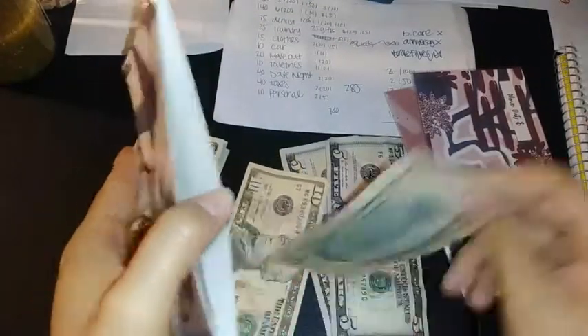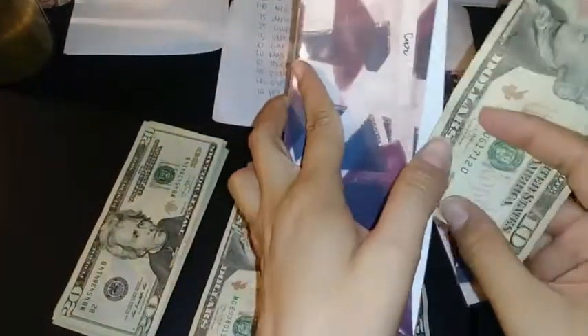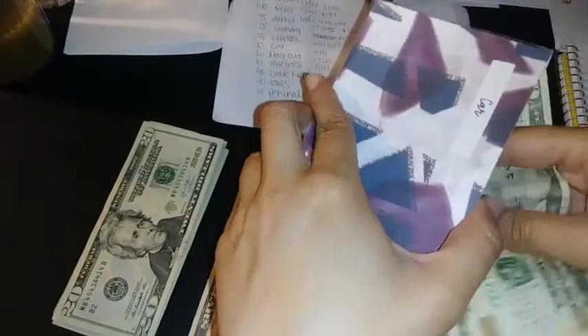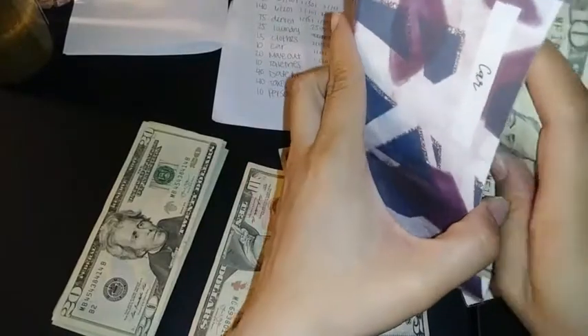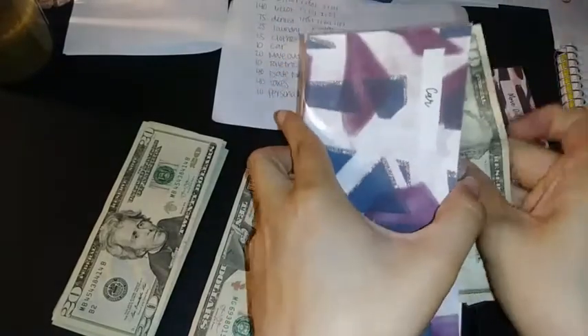Then we're going to fill the car envelope, which is going to be $10 — it already has $10 in there from last time. I finally got the envelope back from my husband and he's done using it, so I'm just stuffing it again.